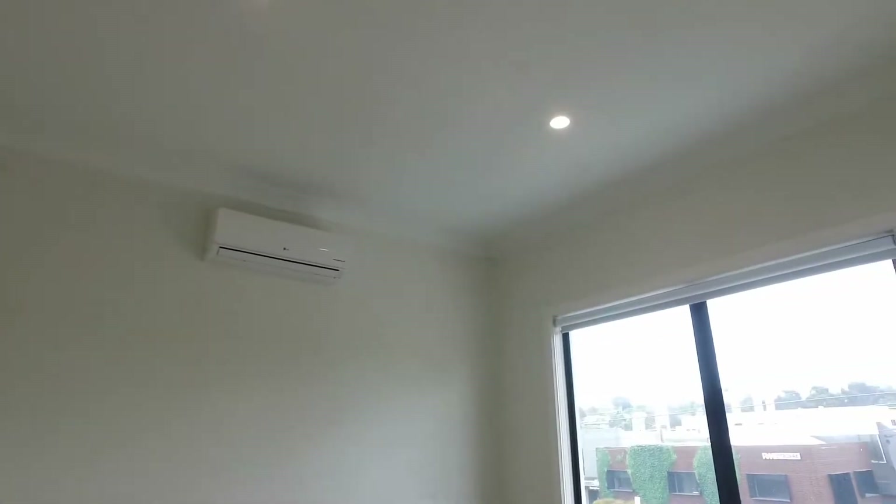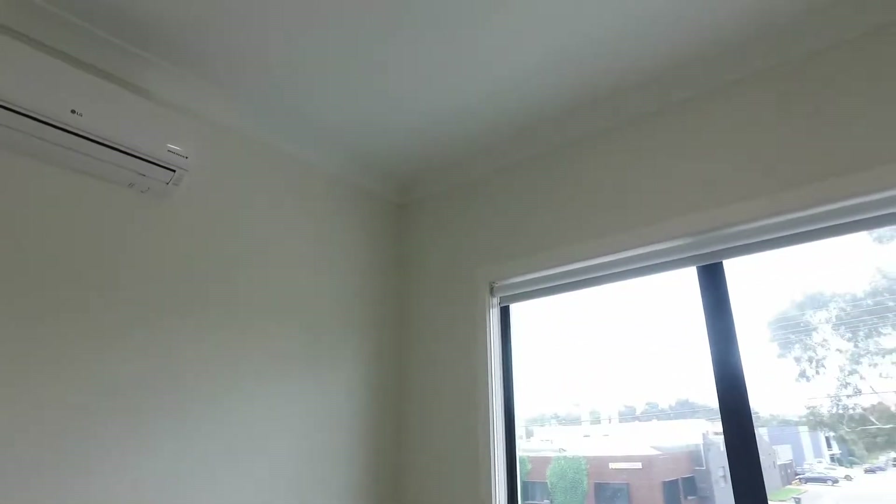If you're interested in this property, please click the link and book a time to do the inspection. I look forward to seeing you at the coming open. Thanks for watching.